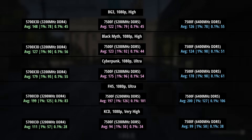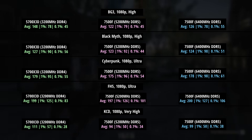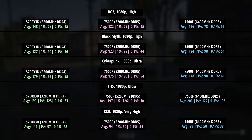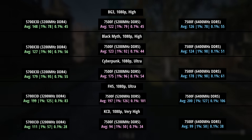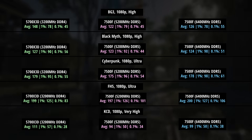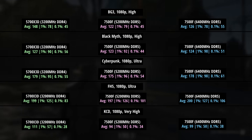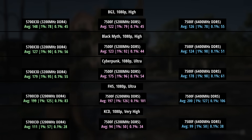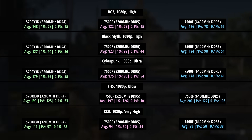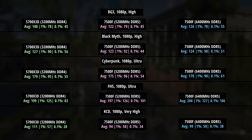For Black Myth Wukong, 127 for the older AM4 chip, 123 for the 7500F with 5200MHz memory, and then 124 with the faster DDR5 — not much of a difference, but once again we see an improvement to the percentile lows. Remember, it's not just about the average — the percentile figures are just as important, sometimes more so. For Cyberpunk 2077, 179 for the 5700X3D and 175 for the 7500F. With 6400MHz dual channel memory we saw 178 — just one fps lower than the 5700X3D. The percentile lows were improved to 98 and 61 respectively, the two best results out of this comparison, so I'm going to declare the 7500F with 6400MHz RAM the winner in Cyberpunk.